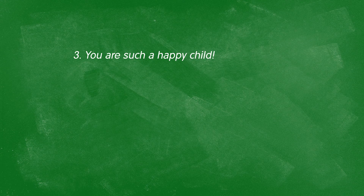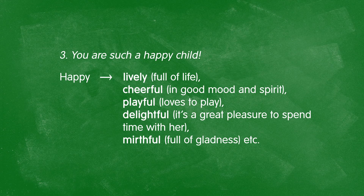"You are such a happy child." Happy is a boring word because it can mean a lot of different things — there are many ways to be happy. Someone can be lively or full of life; cheerful, in good mood and spirit; playful, wanting to play all the time; delightful — meaning it's a great pleasure to spend time with them; or even mirthful — full of gladness.